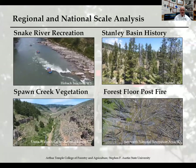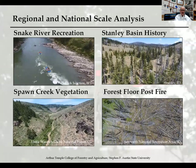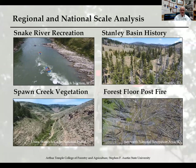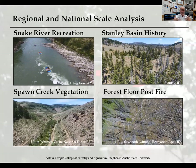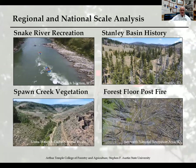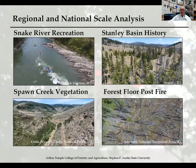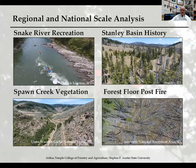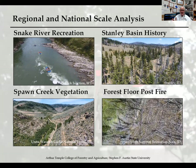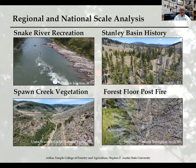The Spawn Creek vegetation clip in the lower left is from northern Utah, and I really like to show this in my remote sensing courses. If you look at the left and right sides of the frame, it shows how solar radiation can impact the growth of vegetation in an arid environment. The one on the bottom right is a forest floor post-fire assessment, also in Stanley, Idaho. I flew this low and slow with a nadir perspective to show students how a forest floor looks immediately after a fire — it makes a great visual.